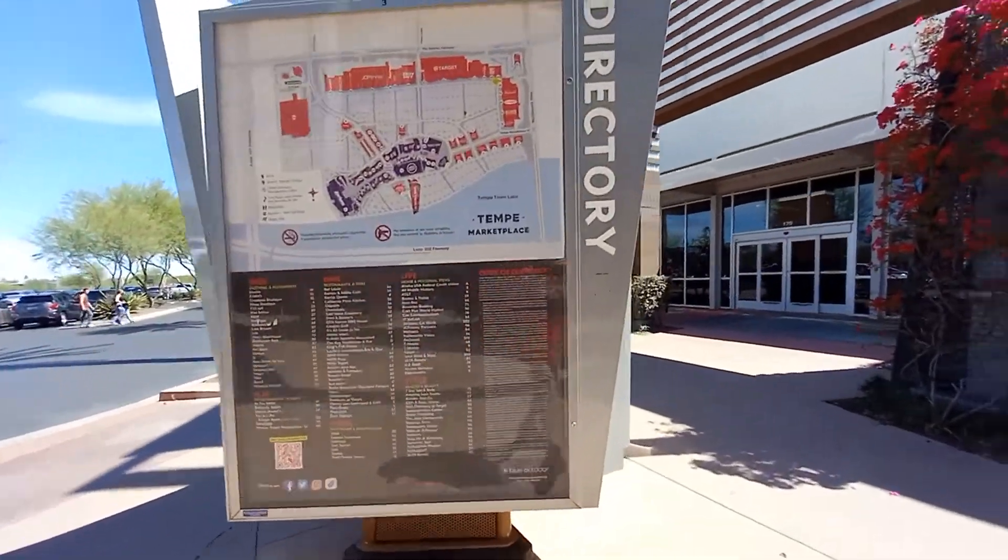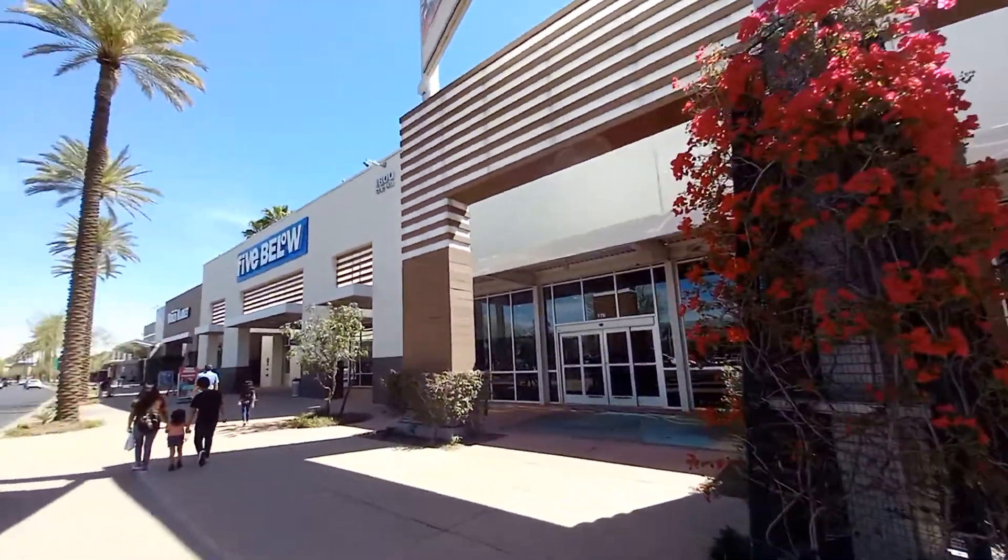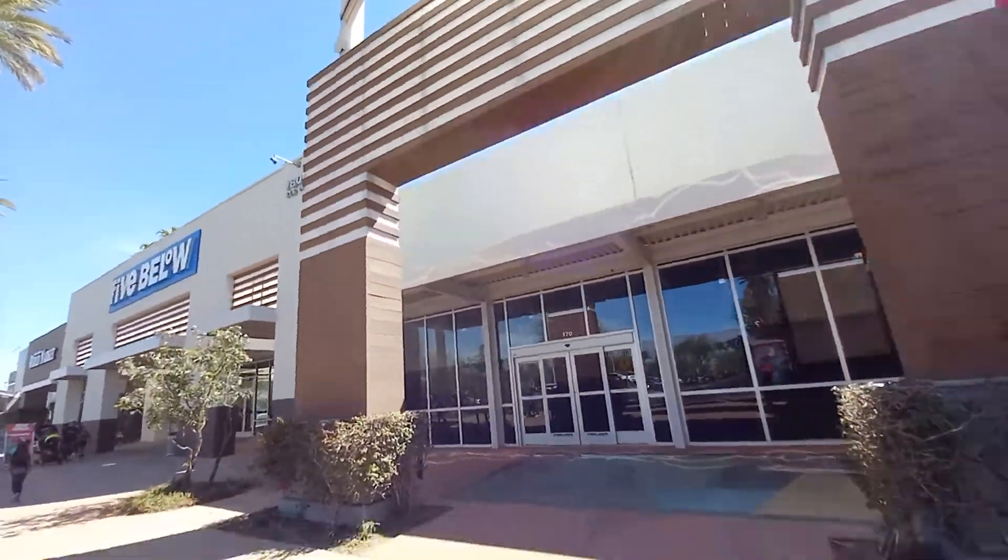I couldn't find anything, but I was trying to use something. This was something else — this was another store, I don't know what its name was.